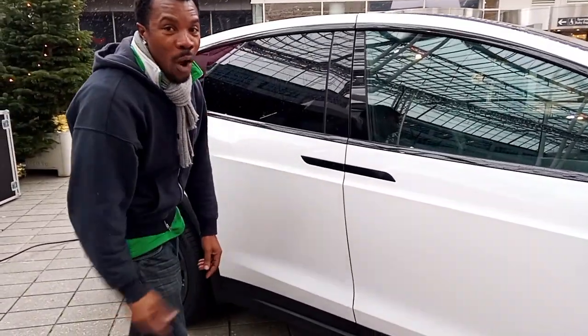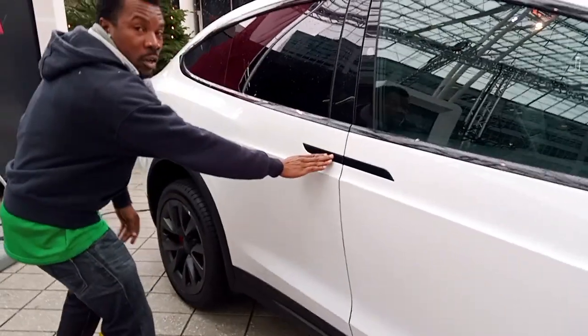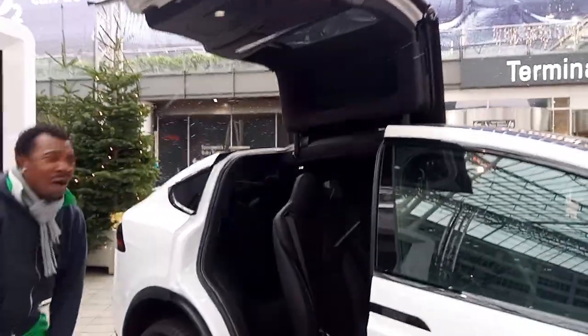Let's touch the door and see how it's going to scan. Watch my finger — one, two. It's going up, it's going up, it's going up! What the hell, my God!